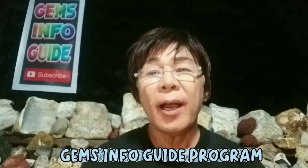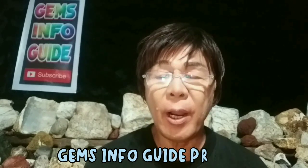Hi everyone, welcome back to my YouTube channel, the GEM Info Guide program. I am your host Ibrahim Arellano, a gemstone collector from the Philippines. Today's video is about a kind of silicate mineral group that is usually grown in a pegmatite type. This crystalline mineral we call tourmaline.